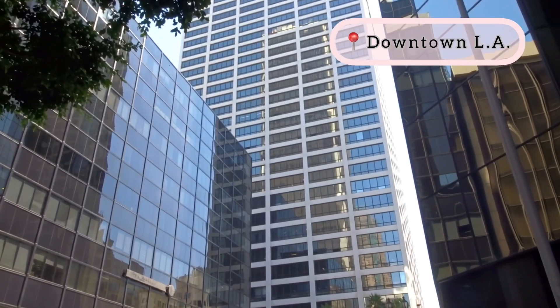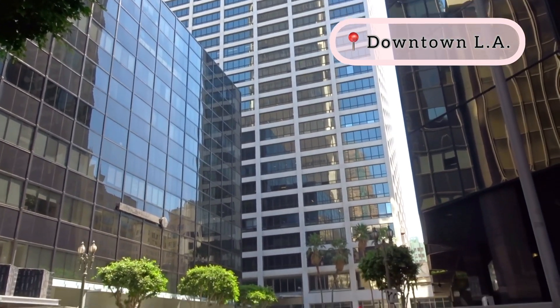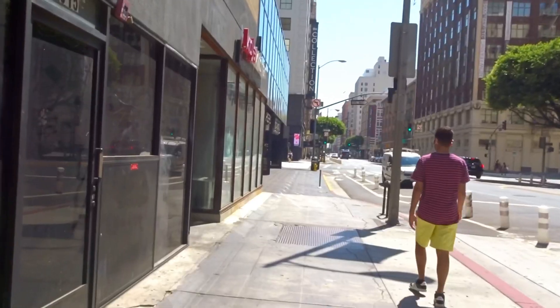We are heading towards downtown LA to grab some lunch because we are super hungry now.